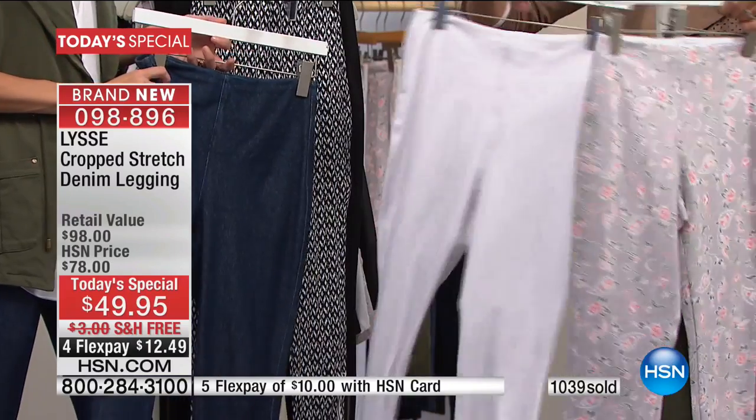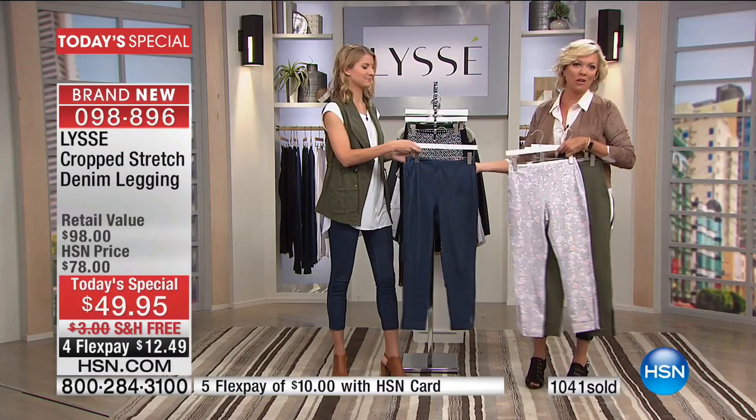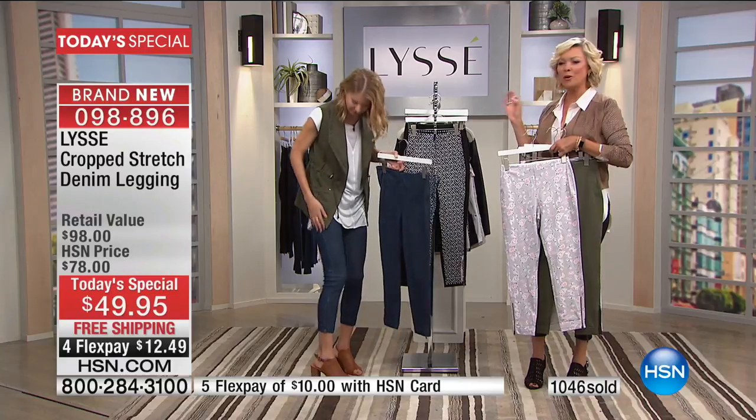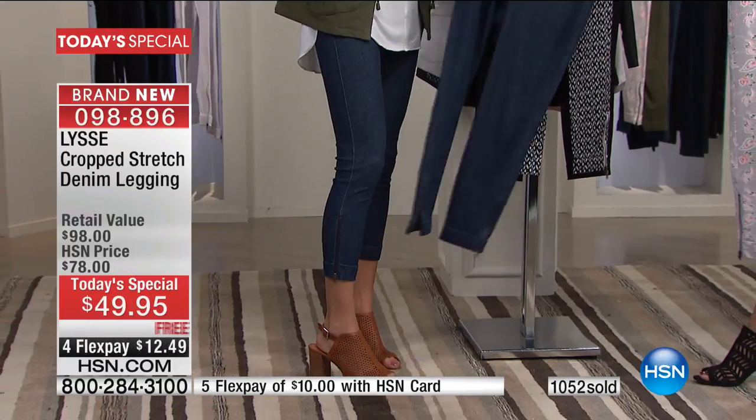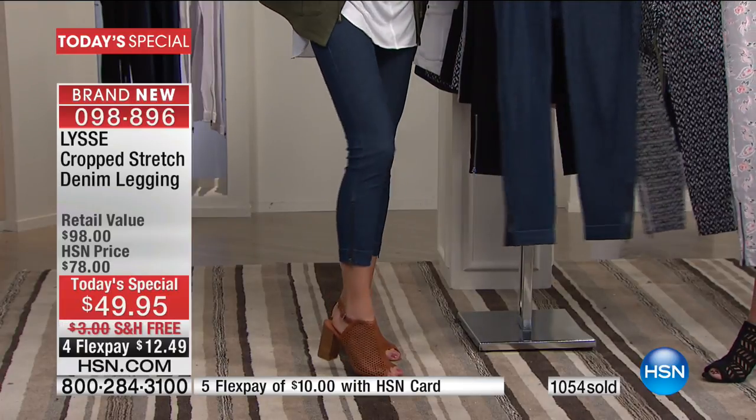Over a thousand people have picked up our Today's Special already in the mid-wash denim. It's a perfect shade — deep enough so it's still flattering, really lengthening.